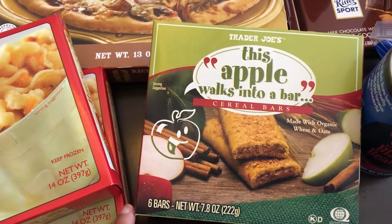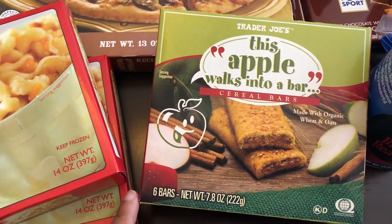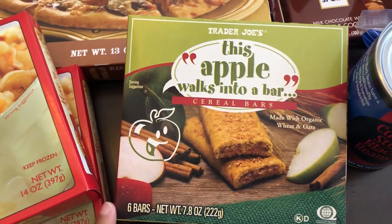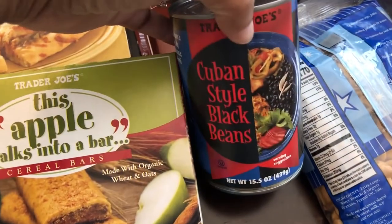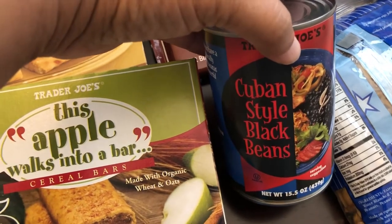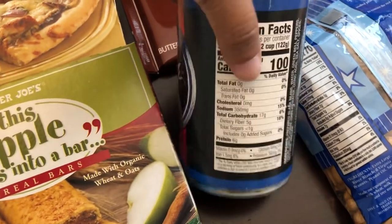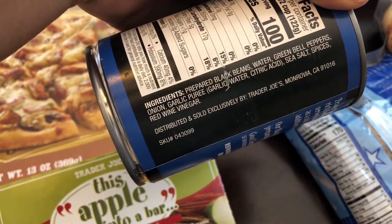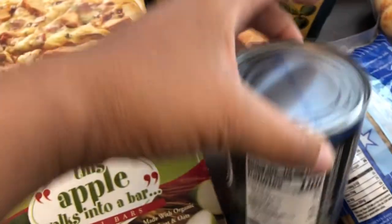I got these bars for Harrison. Normally he likes cereal bars, but he's kind of funny about things, so I got one box to try them out. And then I just got a can of these Cuban style black beans. I tried them a long time ago. They're seasoned already but I usually end up doctoring them up anyway. As you can see, it has bell pepper, garlic, onions, and red wine vinegar in there.